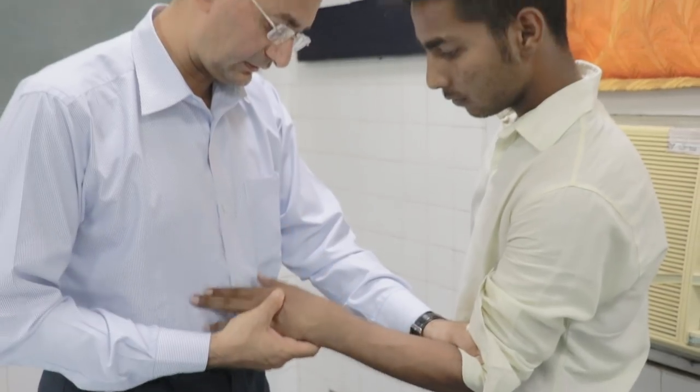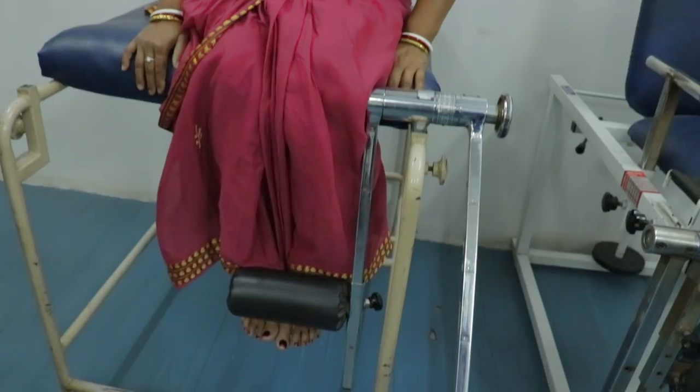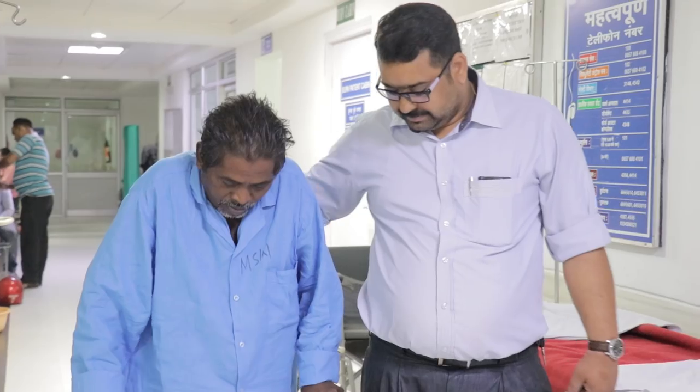We are doing total joint replacements of hip, knee and elbow. Apart from that, we are also doing high-tech arthroscopic and spine surgeries.